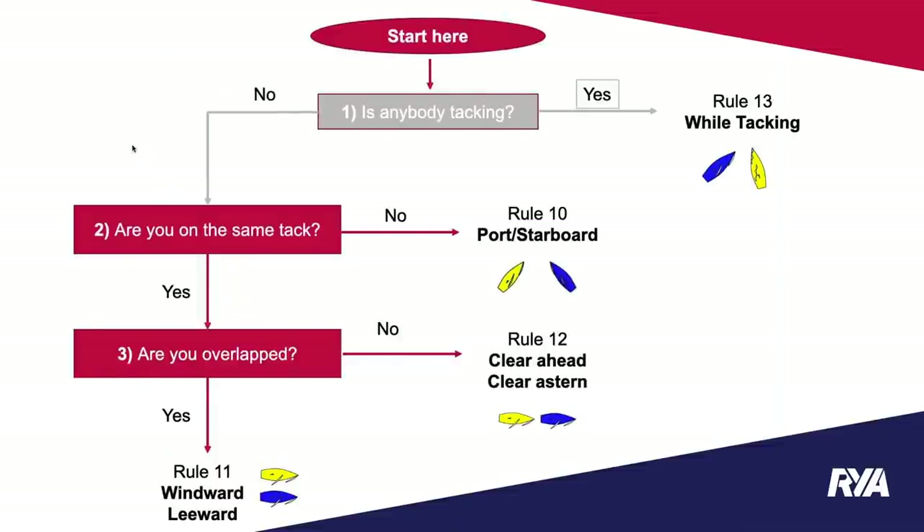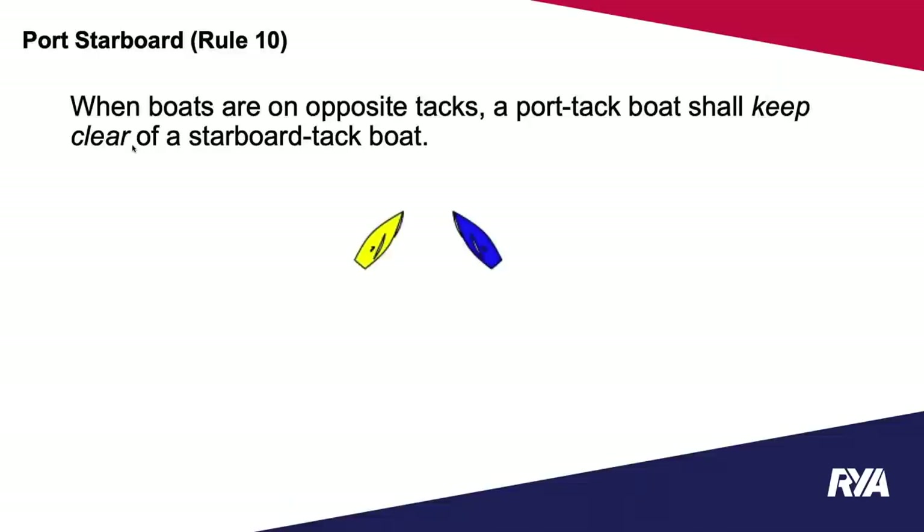Moving on in our flow diagram: we've addressed the first question — is anybody tacking? Rule 13 doesn't apply all that often. If nobody is tacking, the next question is: are you on the same tack? If the answer is no — you're on opposite tacks — we have a very straightforward rule: Rule 10, port-starboard. When boats are on opposite tacks, a port tack boat shall keep clear of a starboard tack boat.